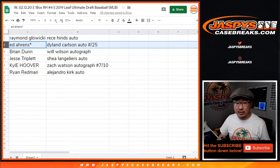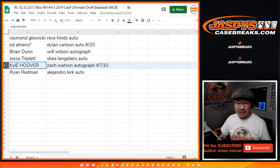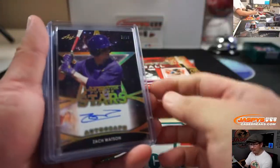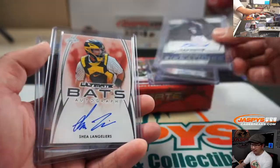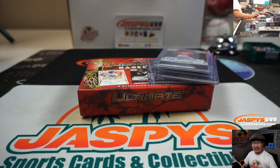Raymond gets the Reese Hines auto. Ed Aarons, last spot mojo. Dilland gets the Dylan Carlson autographed to 25. Brian with the Will Wilson auto. Jesse with the Shea Langeliers autograph. Kyle with the Zach Watson to 10. And Ryan with the Alejandro Kirk autograph. There you go, and there you have it. Thanks for watching, thanks for breaking with us. We'll see you next time on JaspiesCaseBreaks.com. Bye-bye.